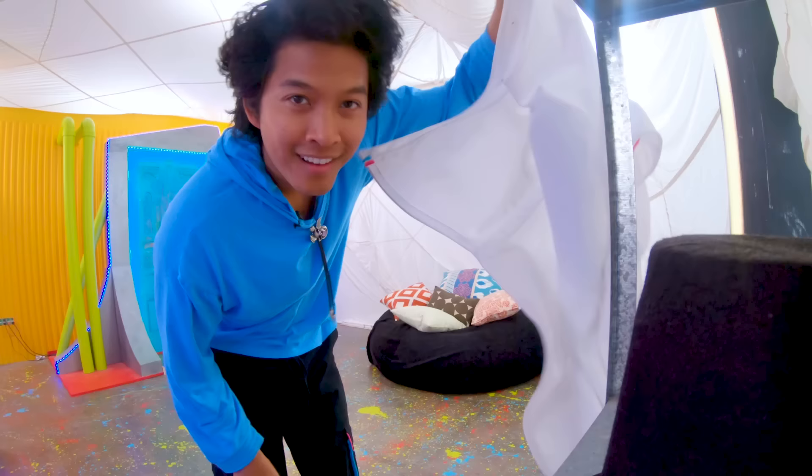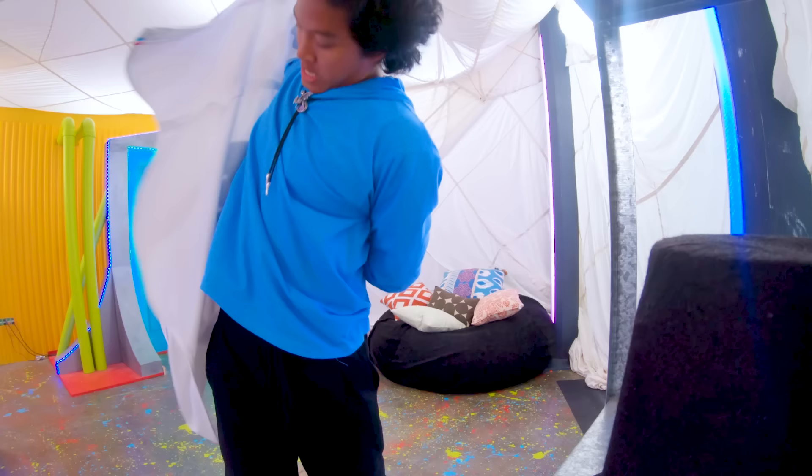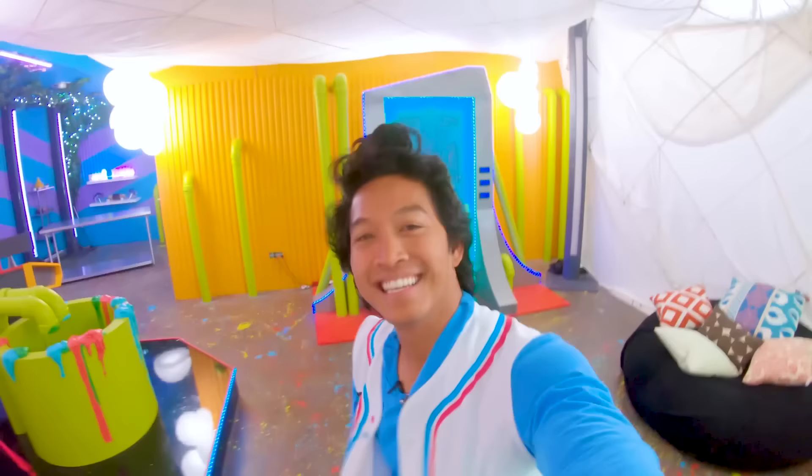Hi explorers, I'm Mar Mar and welcome to home base! But before we get started, let's do some Mar Mar moves. Let's move our necks, let's move our shoulders, and let's move our knees. Great!